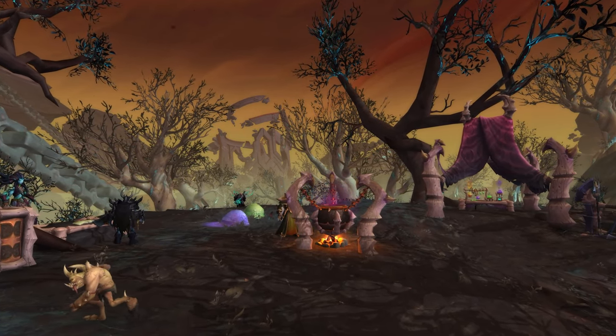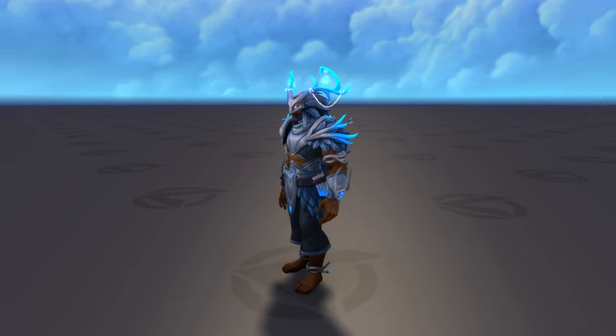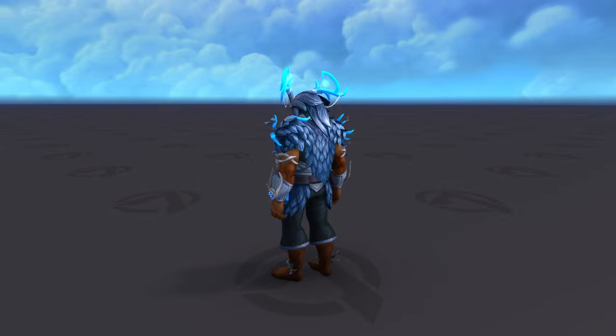Now let's go ahead and take a look at the Night Fae. The Night Fae transmog set looks pretty decent, however I feel like the overall quality kinda went down. Now personally I think this set looks pretty goofy, especially the head and the boots.